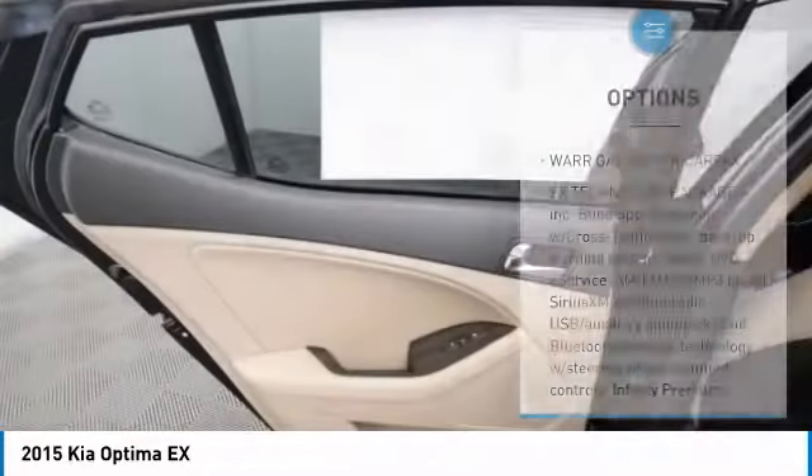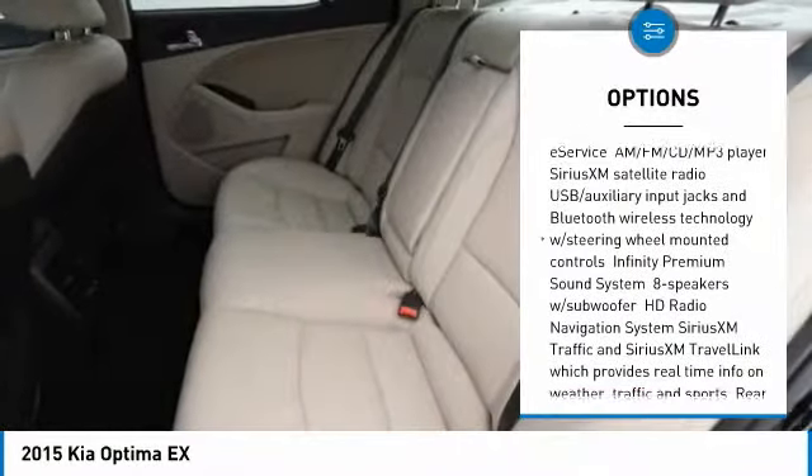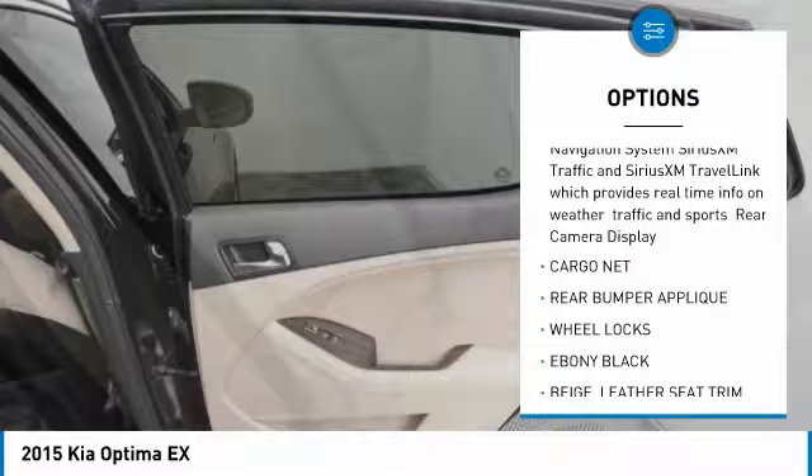Here are some of this vehicle's great options: stability control, traction control, anti-lock braking system, steering wheel audio controls, keyless entry, leather-wrapped steering wheel, Bluetooth, adjustable steering wheel, power steering, and driver airbag.